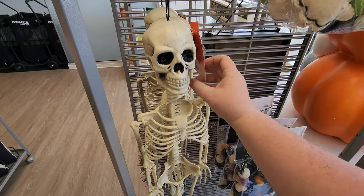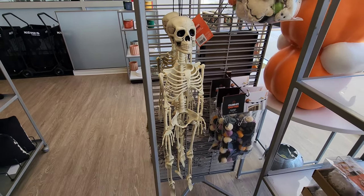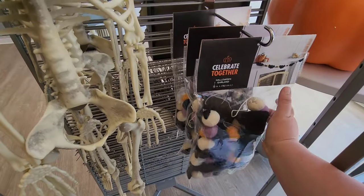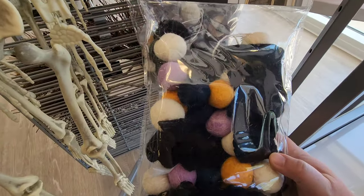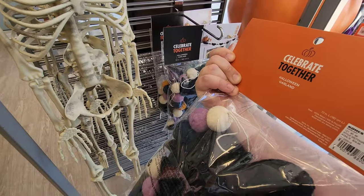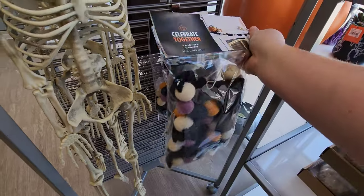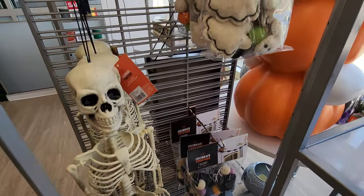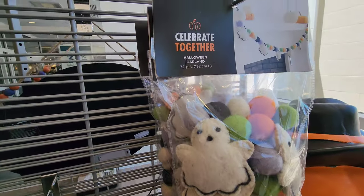Got some skeletons if you need some — $39.99 — just a regular hanging skeleton. Then there's some garland that looks like little felt bats in different colors for $29.99. This one's got a little ghost on it — I like that one better. Those are really cute.